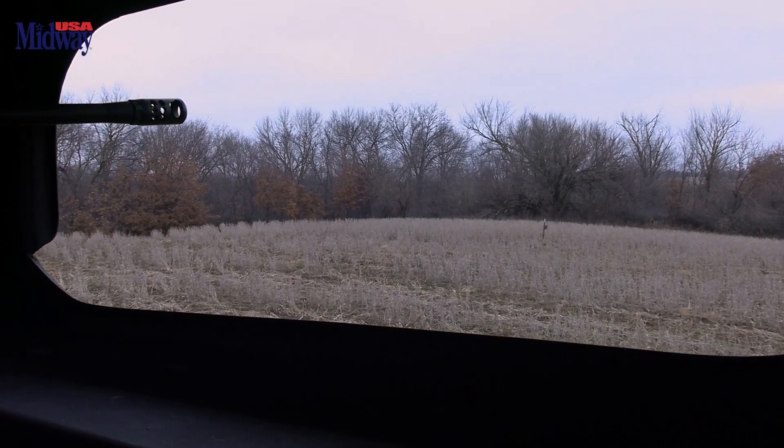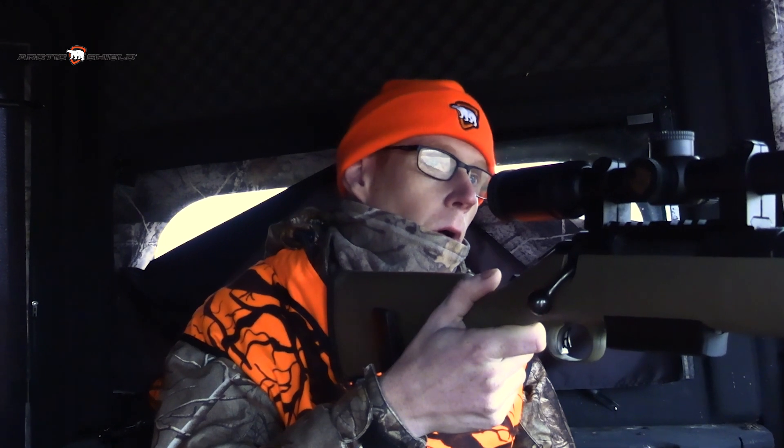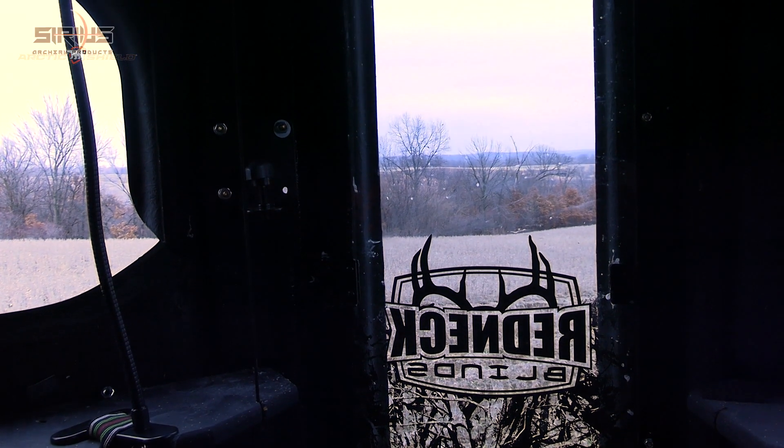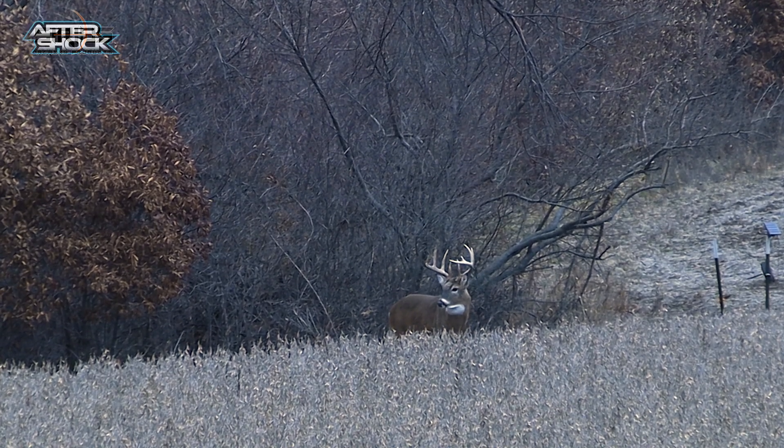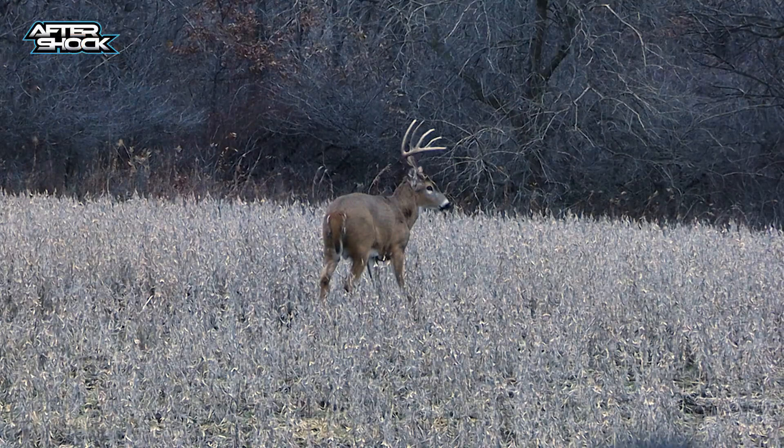Welcome to Midwest Whitetail. We just drove in from Michigan out to Iowa today. Got here, left at 4:30 this morning. Derek's got the gun tonight — he's lucky enough to get a buck tag for out here.